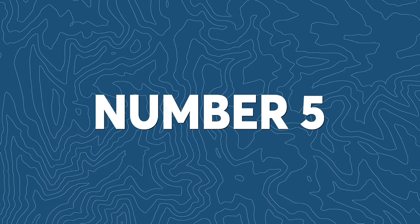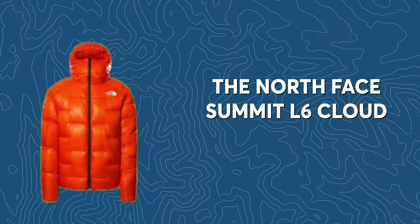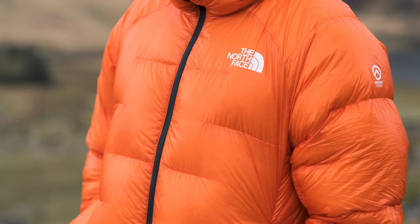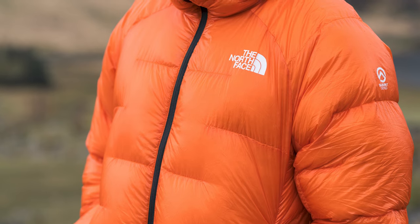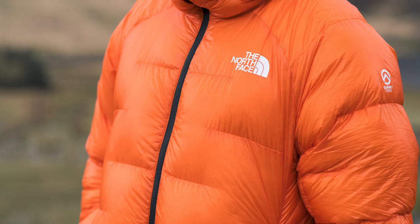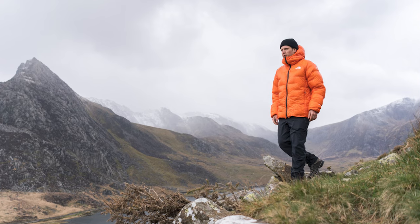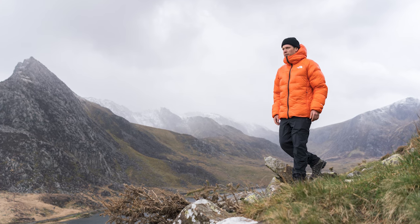The last jacket on our list is the North Face Summit L6 Down Belay Parka. This is one high-spec product designed for use in demanding conditions, and that's reflected in the price at £650 or basically $900. Trust me when I say that wearing this thing is like wearing a sleeping bag.